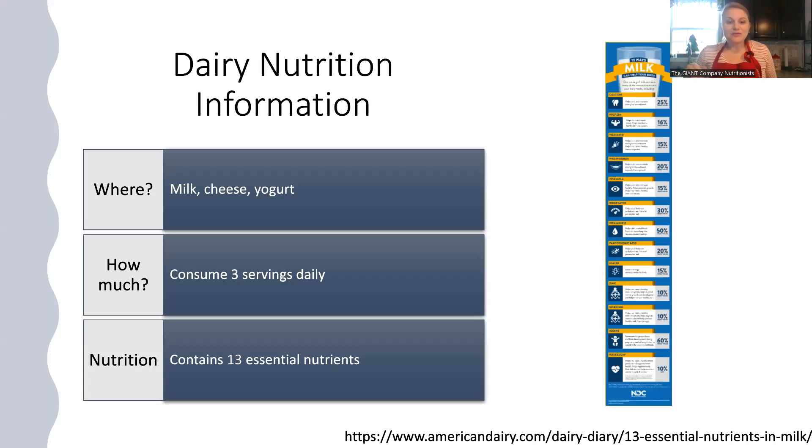Before we get into the recipe, I want to go through some dairy nutrition — why I wanted to spotlight milk, especially in this recipe today. I am 36 weeks pregnant, and with both of my babies all I crave is milk. It is my number one craving. This recipe sounds extra yummy to me because I love milk, love chocolate milk. It's so important not only during pregnancy but anytime, because we know that milk has 13 essential nutrients. I have a graphic there which you can zoom in on in the presentation.